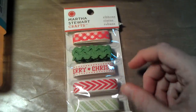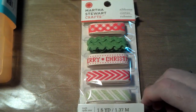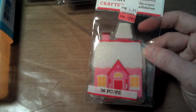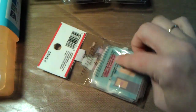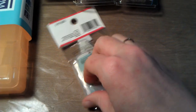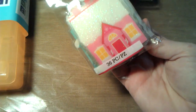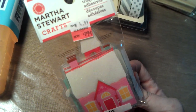I found this Martha Stewart ribbon. I thought it was cute and it was only like a dollar or so. And these little die cuts — they're a bunch of different little houses and stuff. There's 36 pieces in there, and it says $0.99 but they were actually $0.70 some odd cents, so I went ahead and got those.